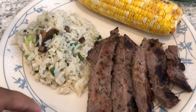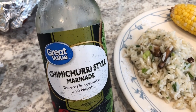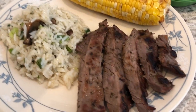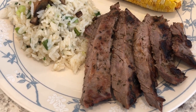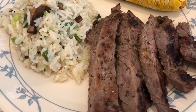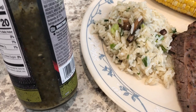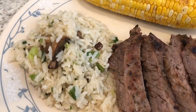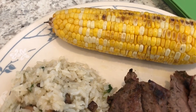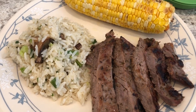Hey guys! So for dinner tonight we are having grilled skirt steak. I marinated it in this chimichurri-style marinade from Great Value — something I had in my pantry that I wanted to use. Howard and I tried it and neither of us are super crazy about it; it's very vinegary. Howard even thought it tasted limey. I really love chimichurri, but I'm just not crazy about this one. I also made my green onion and mushroom fried rice, and we had some fresh corn on the cob that Howard grilled as well. So this is what we are having for dinner tonight. We'll see you guys next time.